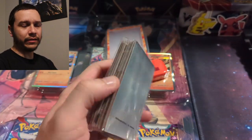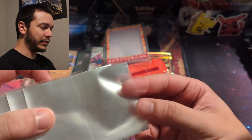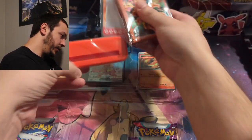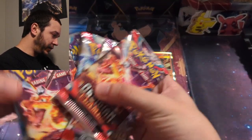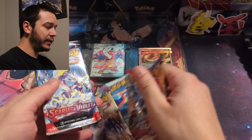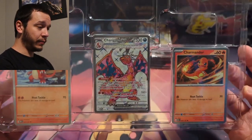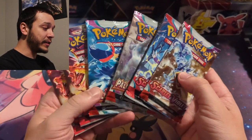You also get these really nice sleeves. I don't love how they're shadowy in the middle — not fully see-through — but other than that they look pretty cool. As for the packs, it's all Scarlet and Violet: two Obsidian Flames, two Paldea Evolved, and two Scarlet and Violet base set. So we'll be opening those six packs.